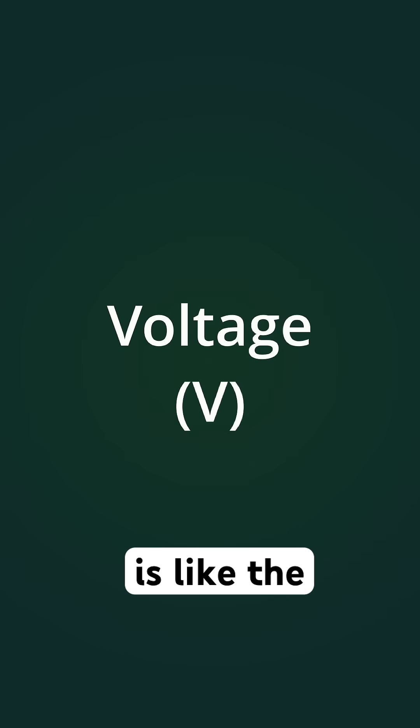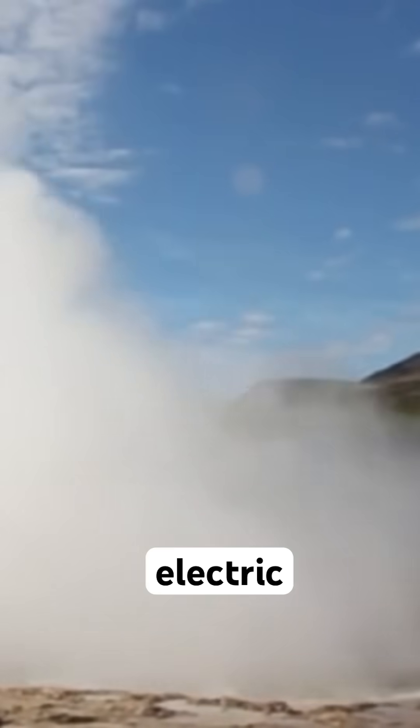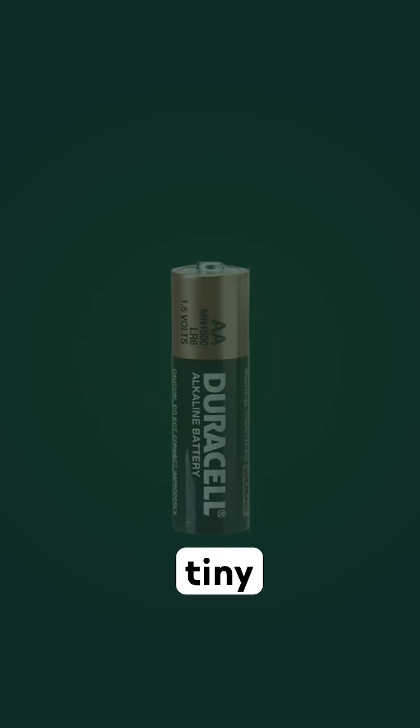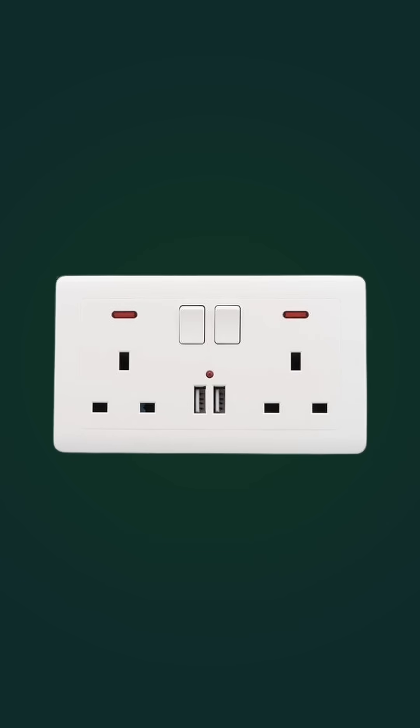Voltage is like the water pressure. It's the push that drives electric charge through a wire, so higher voltage equals a stronger push. That's why a tiny 1.5 volt battery is gentle, while 230 volt wall sockets demand respect.